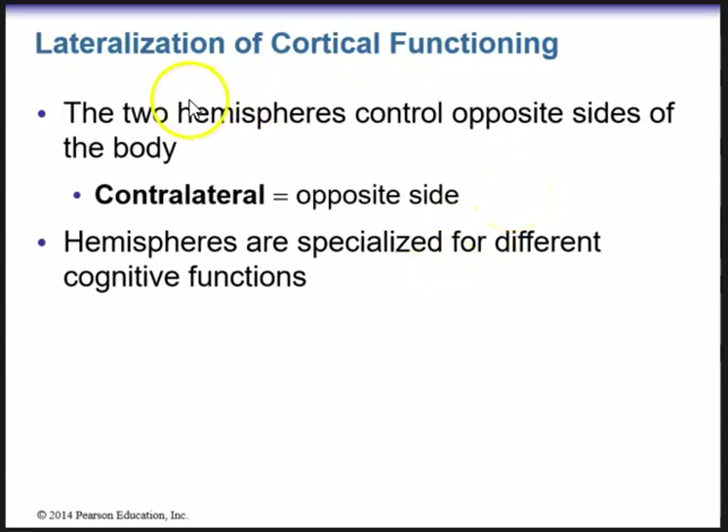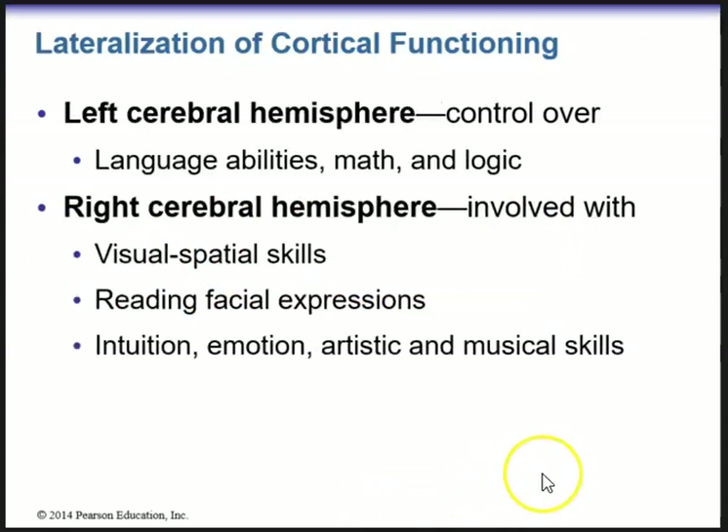We then go into lateralization of cortical functioning. We have two hemispheres that control the opposite sides of the body — this is considered contralateral. The right hemisphere controls the left and the left hemisphere controls the right. Hemispheres are specialized for different cognitive functions. The left cerebral hemisphere has control over language abilities, math, and logic. The right cerebral hemisphere is more involved with visual-spatial skills, reading facial expressions, intuition, emotion, and artistic and musical skills.